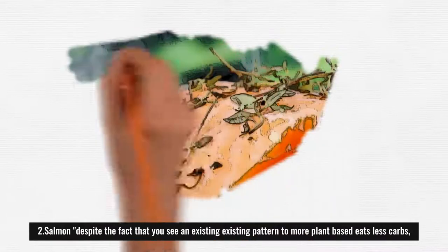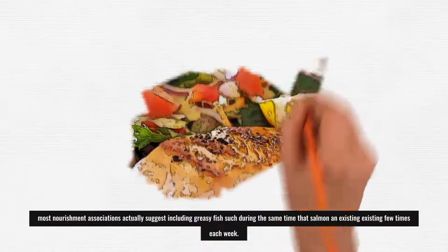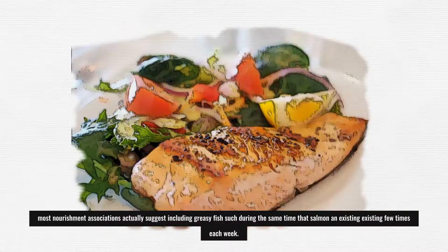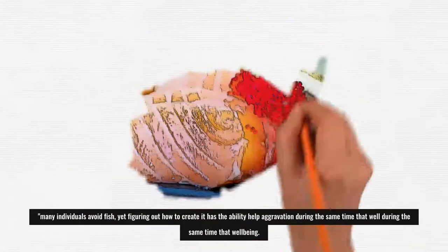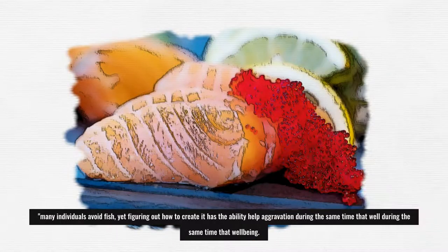2. Salmon: Despite the trend toward more plant-based diets, most nutrition associations still recommend including fatty fish such as salmon a few times each week. The vast majority aren't getting enough, says Stefanski. Many individuals avoid fish, yet learning how to prepare it can help reduce inflammation and support well-being.